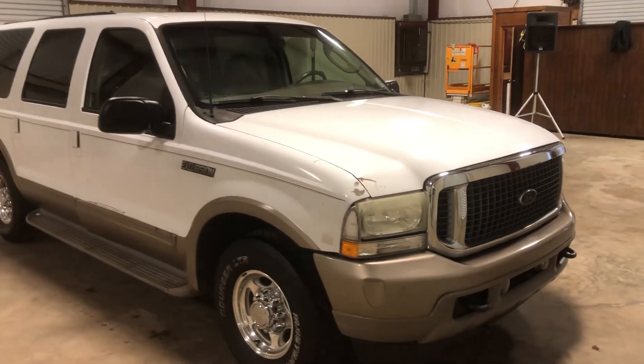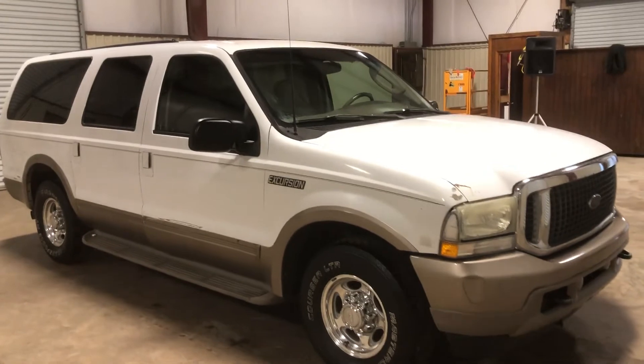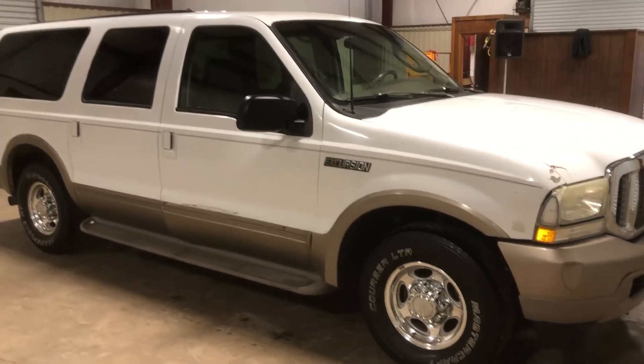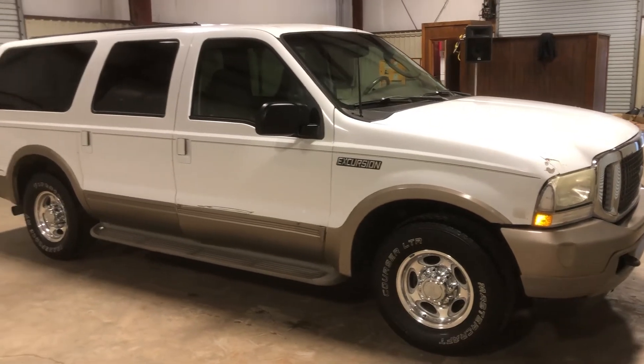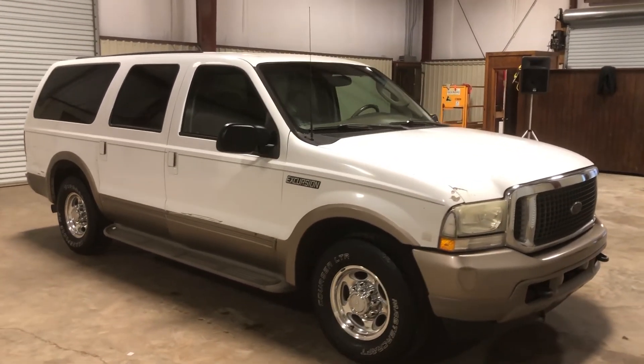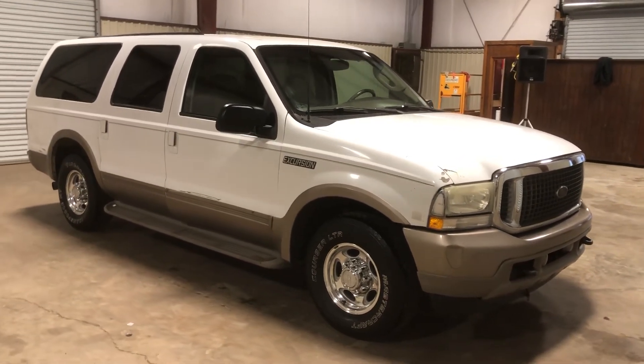This belonged to a local pastor. He used it in his ministry. He recently came into a newer vehicle, so he no longer has the use for this one, but it was his daily driver up to the point where he brought it to us. He said if he needed to, he'd hop in there and take a road trip in it tomorrow. It seems to be a pretty nice vehicle, according to him. Only at auction time at Brookhouse Auctions will it be bought.